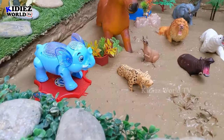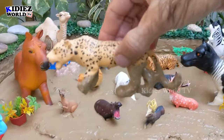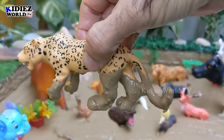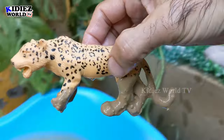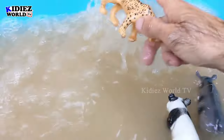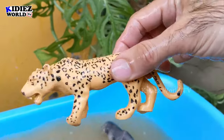The next one we have is a leopard — a very beautiful zoo animal in our mud ground today. That's a big wild cat. Let's watch him — leopard is also a very fast animal. Here we go, leopard!